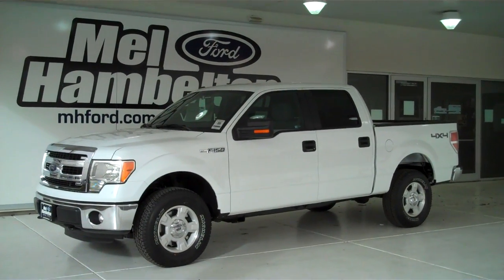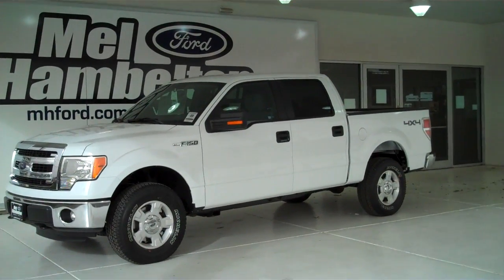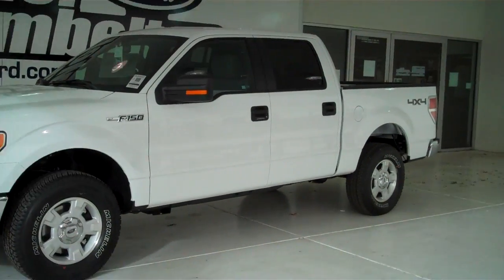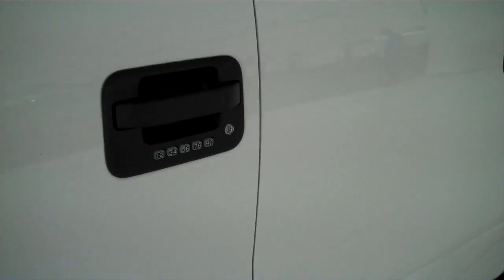Stock number 130748 is a brand new 2013 Ford F-150 XLT crew cab. It is white in color. It's got keyless entry on the door. This is the four-wheel drive truck.